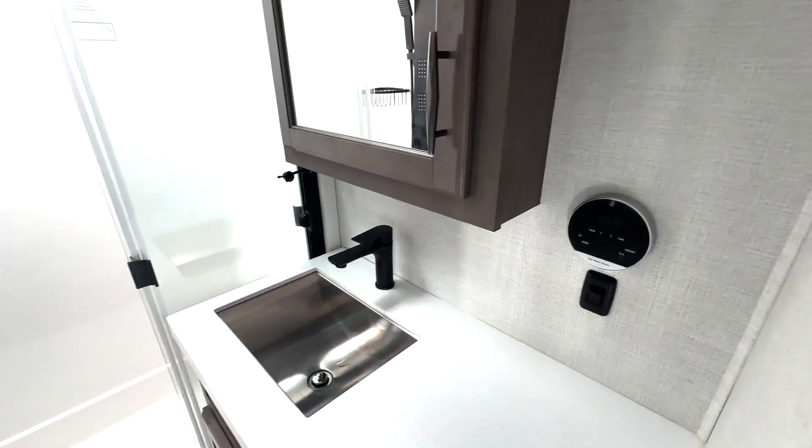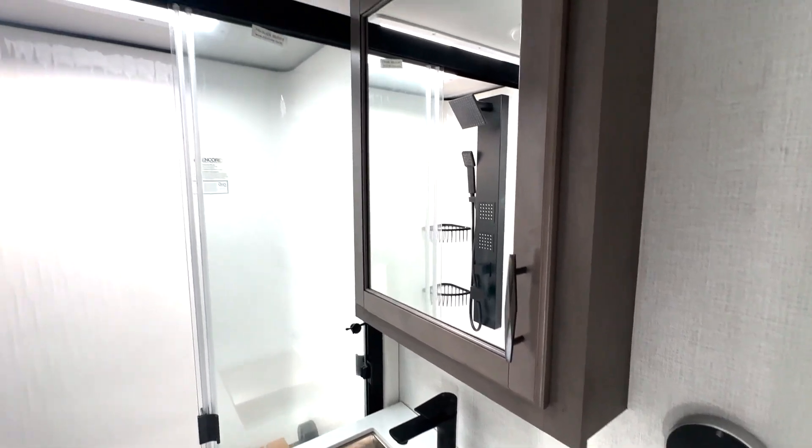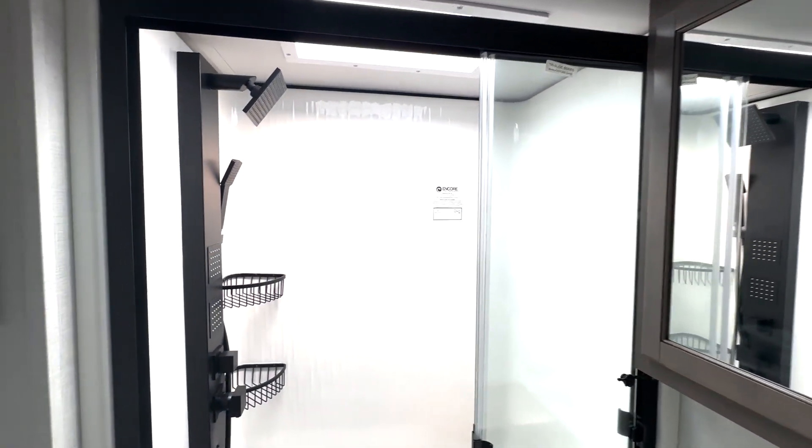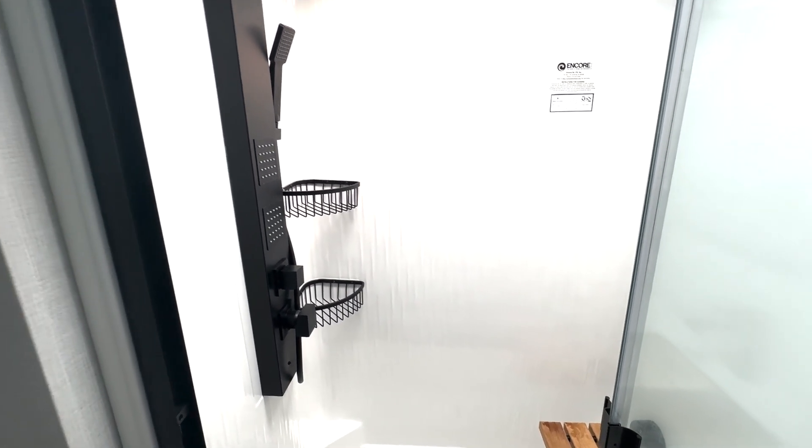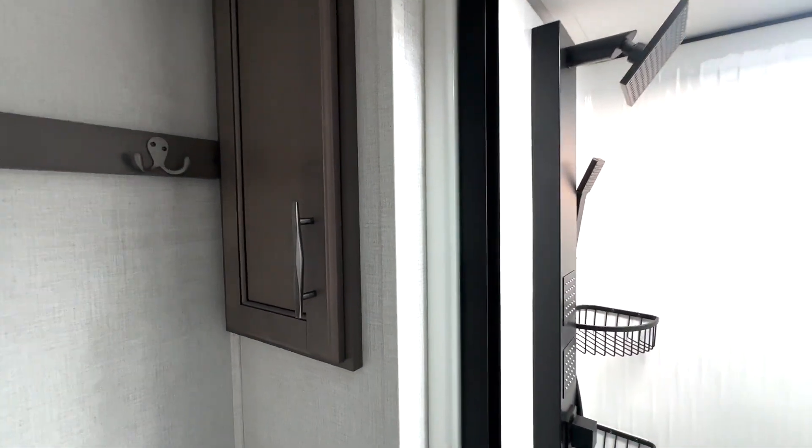Then we have your bathroom right here. You've got your sink on this side, the water heater on this side, and a medicine cabinet up top. Nice size shower with overhead space and a seated area down below. You're going to have linen storage in here and a place for your towels.